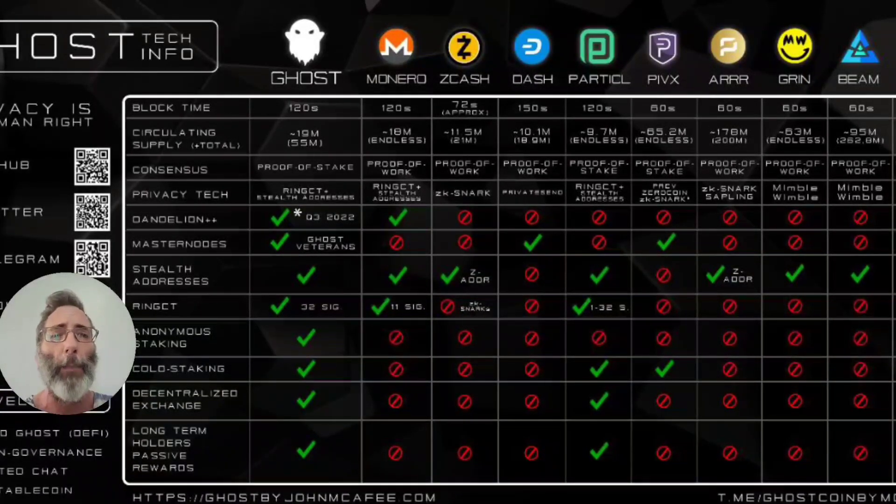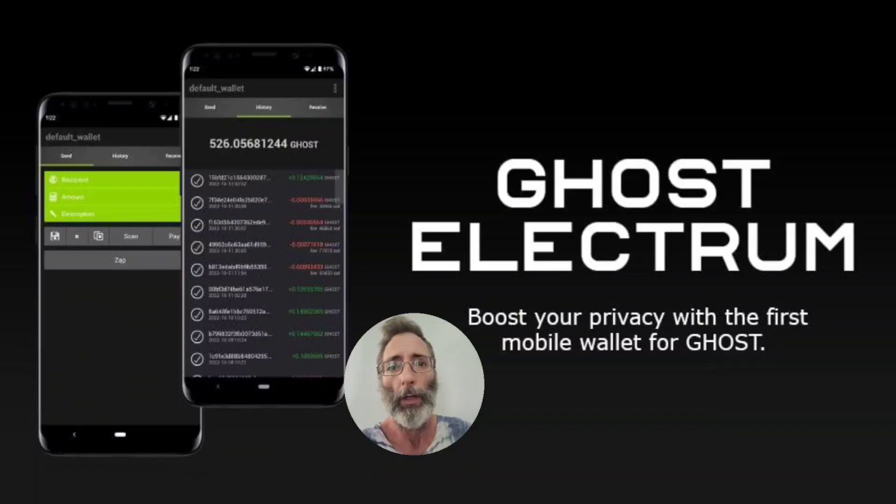When comparing Ghost to other leading privacy coins, Ghost by John McAfee outperforms the others in a number of different areas. Late last year, the Ghost devs released the Ghost Electrum Wallet, which is an app you can download to your smartphone where you can buy and stake Ghost directly on your smartphone.